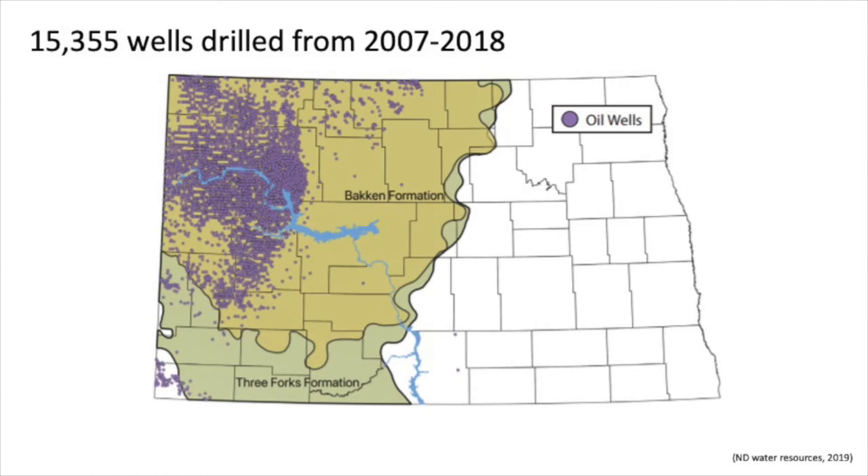This is a map of North Dakota showing the amount of wells that have been drilled from 2007 to 2018, after 2006 of course. All these wells use horizontal drilling techniques. This also shows the Bakken and Three Forks formation, which are our main rock reservoirs that hold most of the oil and natural gas that North Dakota produces.